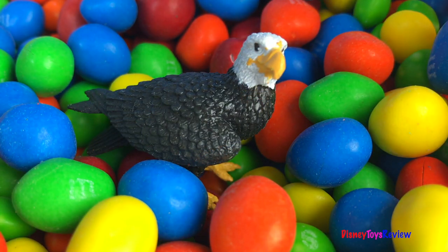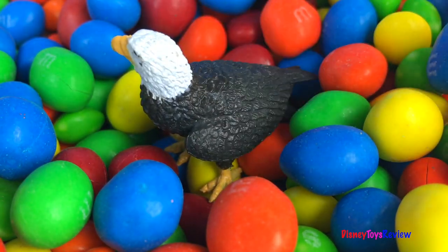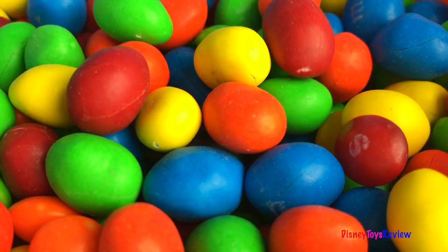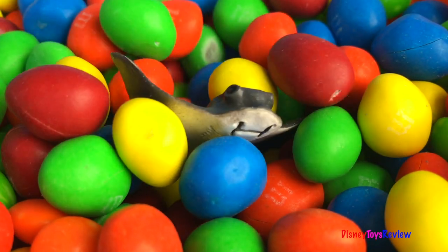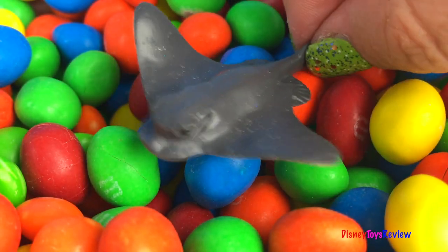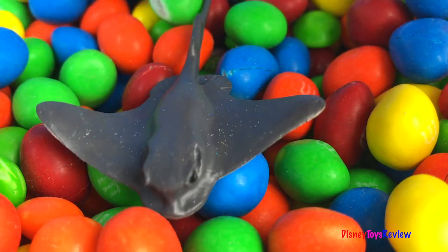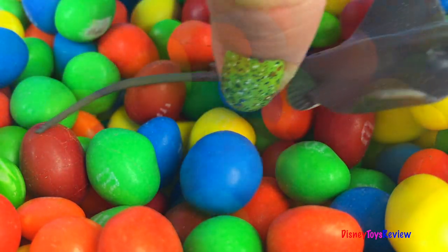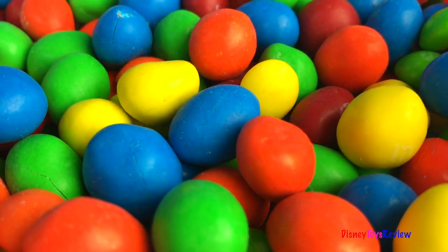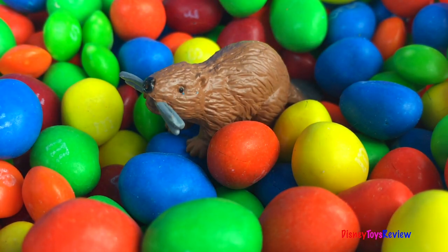It's a bald eagle! Look, a stingray! It's a beaver!